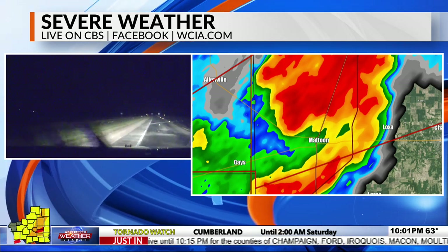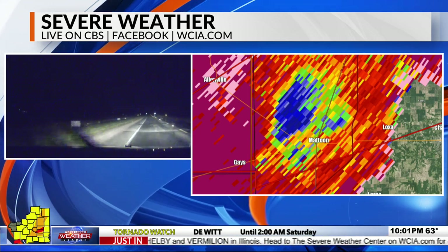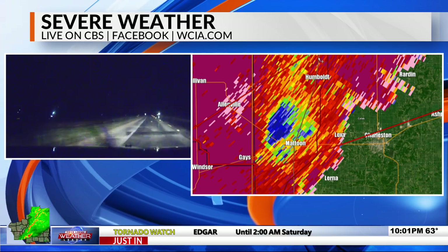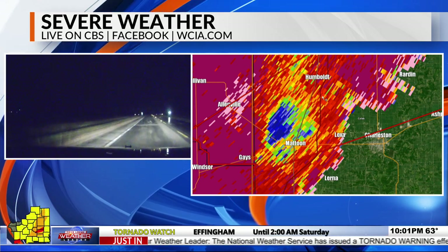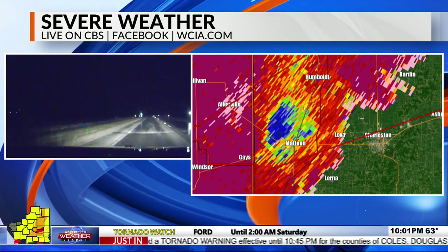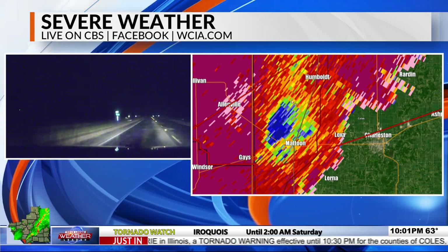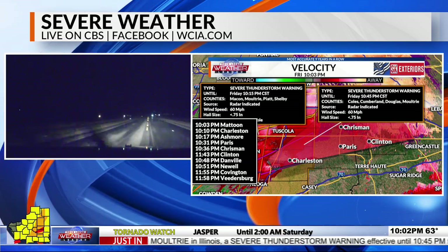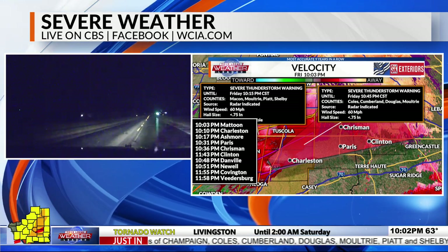A ton of debris is being lofted into the air. If you are anywhere in Coles County, get to your tornado safe spot now. This storm is going to cross Highway 45 in the next few minutes, then Highway 57. Jack calls out the downstream towns: Mattoon right now, Charleston at 10:10, Ashmore at 10:17, Paris at 10:31. These are the major population centers. Smaller communities not called out by name should also shelter. Chrisman at 10:36, Danville at 10:48. Last check shows 75 mph northeasterly track — still an ongoing tornado.